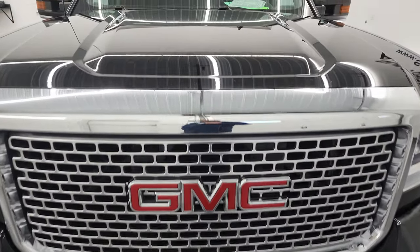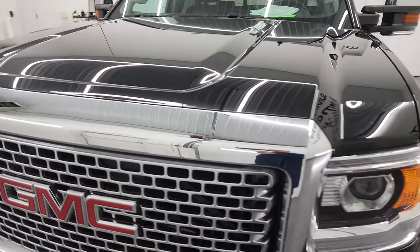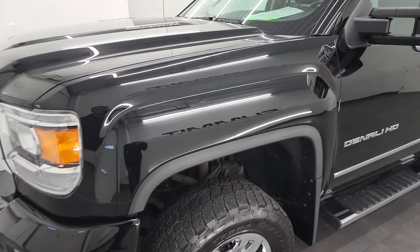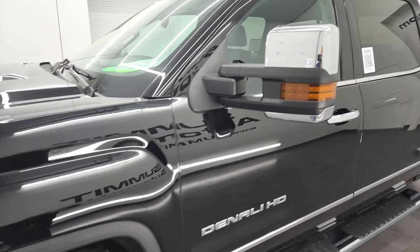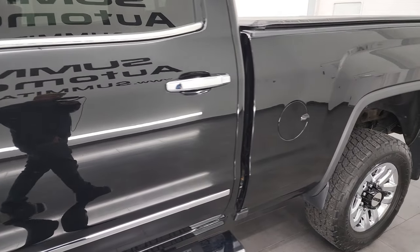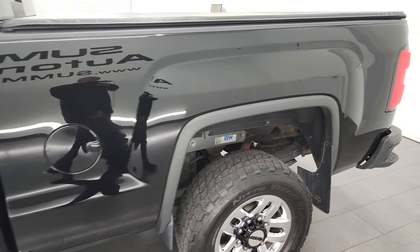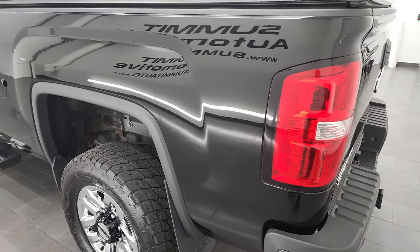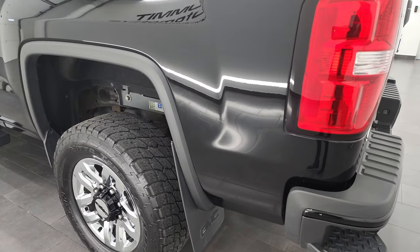I'm going to go all the way around in this video — inside, underneath, start it up — and give you the most accurate representation of the vehicle that I can. Onyx Black is the color, and I shoot all my videos in 4K, so if you have HD capabilities, turn them on now, because it is your best way to check out the quality, condition, options, and cleanliness of the truck before seeing it in person.